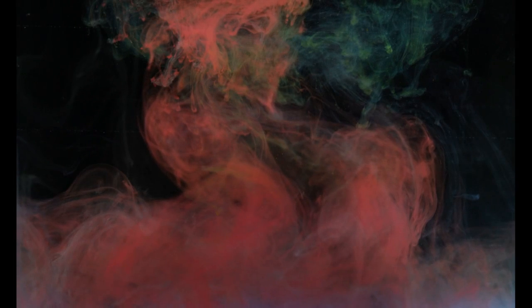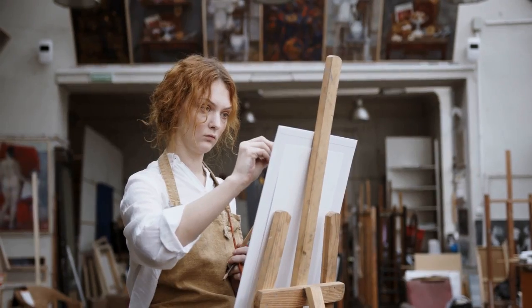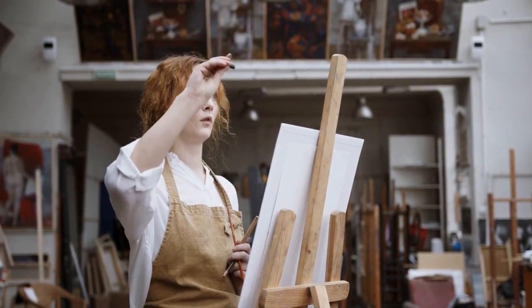Fine art is a form of art that is considered to be aesthetically pleasing and is of a high artistic standard. Fine art is a broad term that can refer to art in a number of different media, including painting, sculpture, and printmaking.